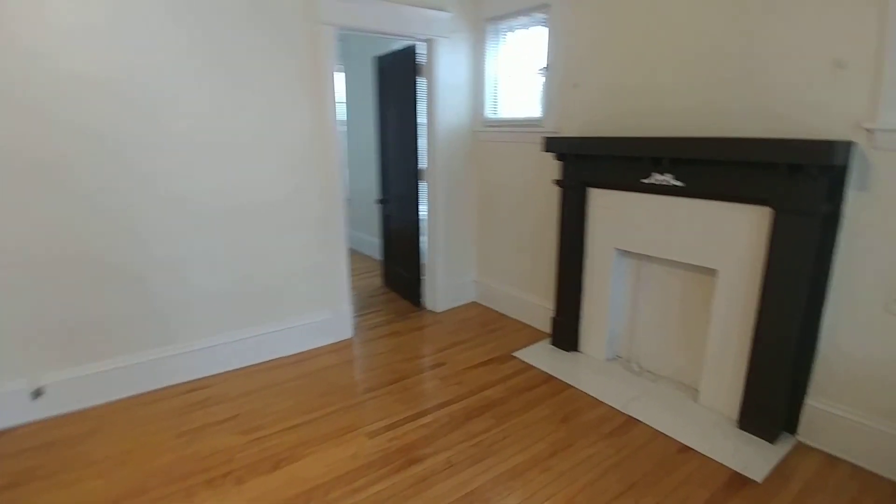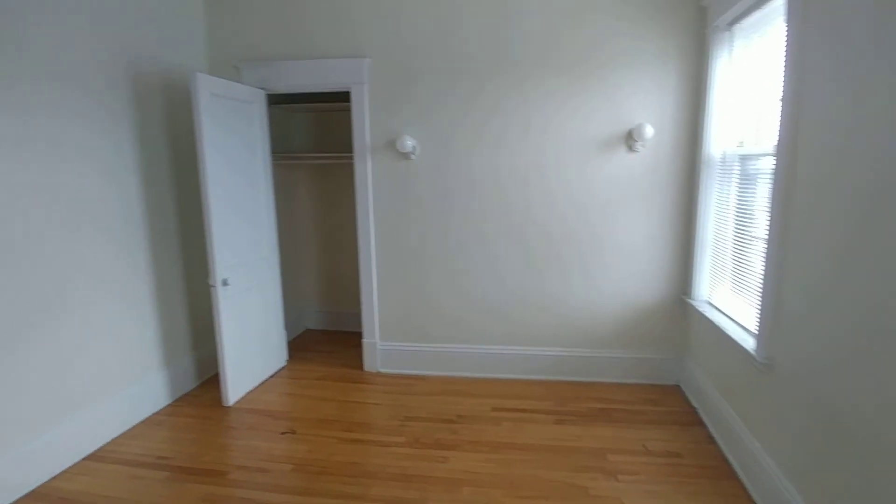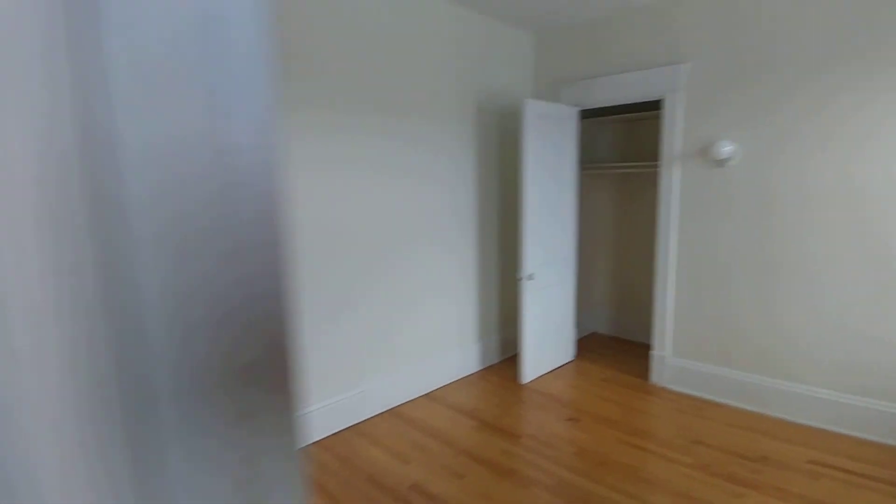Back in the living room we have a decorative fireplace, and toward the back we have the bedroom and the closet. A ton of windows in this unit — it's extremely bright.